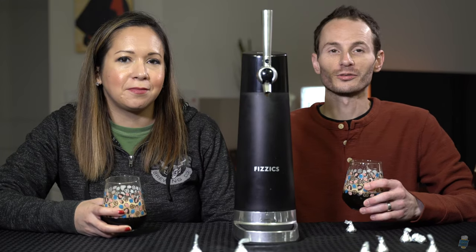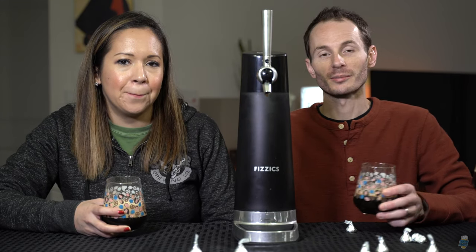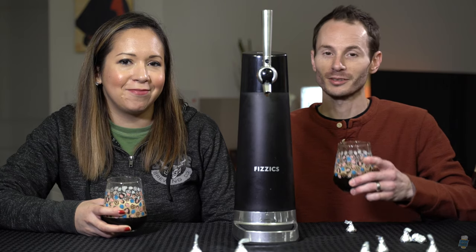Well, that does it from us. If you're interested in more craft beer reviews or beer event coverage, be sure to subscribe and click that little bell icon. Until next time, stay crafty. Cheers.